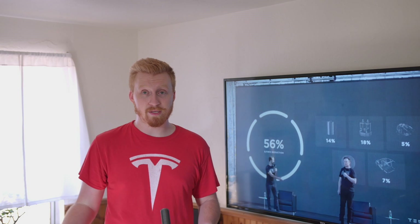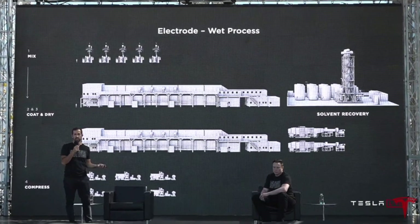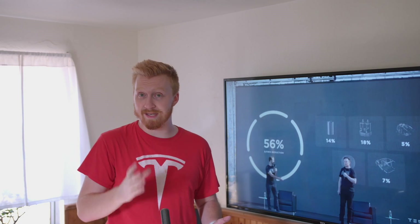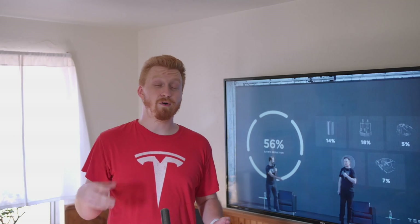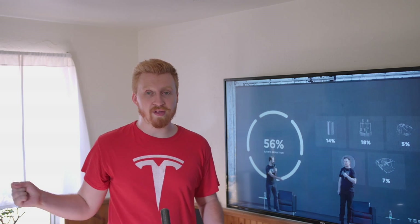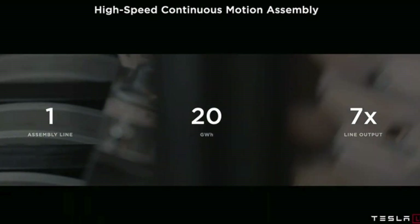They detailed a lot about what they learned from Maxwell Technologies, which they acquired last year, about dry cell production and how that saves so many manufacturing steps. They get to bypass the complicated process and insane amount of water that today's battery chemistry requires. They've also drastically changed the effect of motion in manufacturing, comparing it to everyday items like bottles — they want the battery cell assembly line to feel like a highway, where the cell is always moving and being added to simultaneously, not stopped and started.